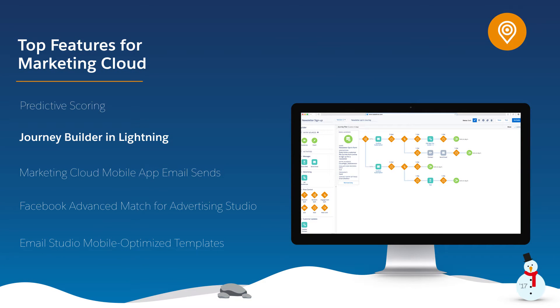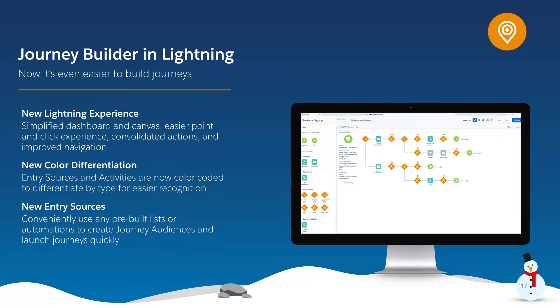Journey Builder is the first Marketing Cloud application to implement the Lightning experience. It features an entirely new and improved user experience that makes it even easier to build one-to-one journeys. Marketing Cloud Lightning enhancements include a simplified dashboard in Canvas with an easy point-and-click experience, consolidated actions, and improved navigation throughout, including color-coded icons.